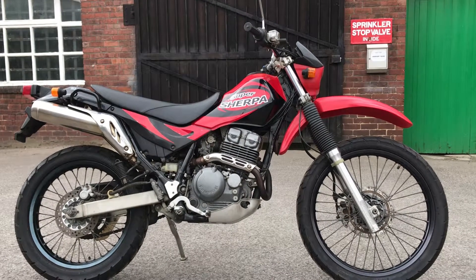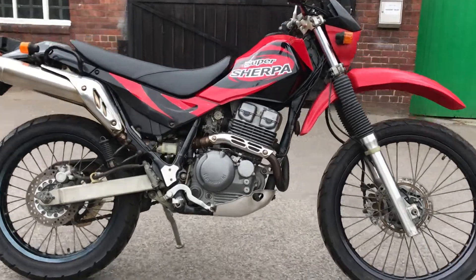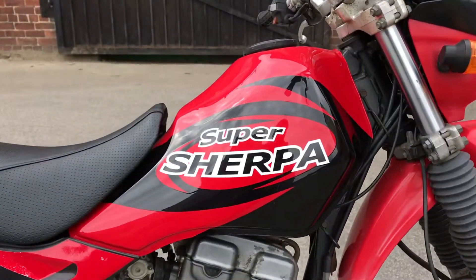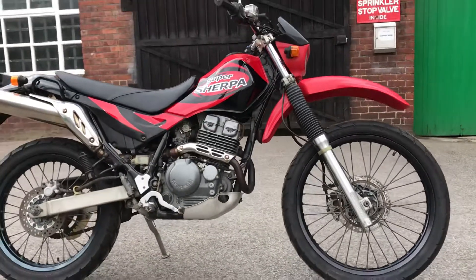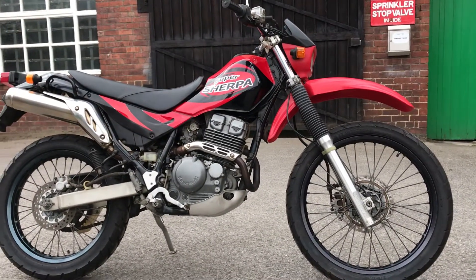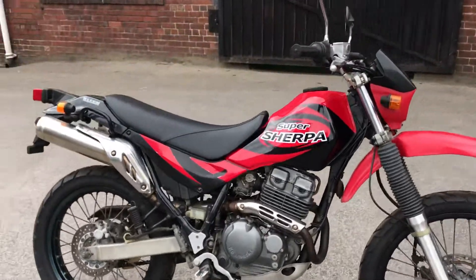This is our 2002 Kawasaki Super Sherpa in fire engine red and black. This is a 17-year-old enduro. The Super Sherpas are similar to the Yamaha Serows in that they're very low and quite narrow.